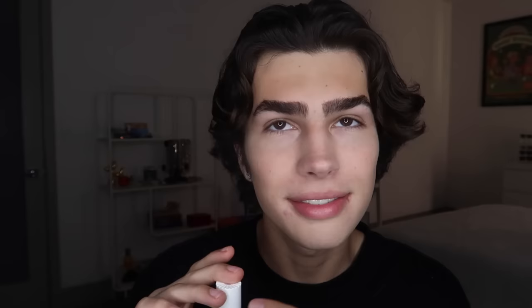Now my entire face is pretty much set. It doesn't really take me long to set my face or do my makeup because I don't really do a full routine of makeup. So now I'm going to do my lips. I don't really do much for my lips, but I've been really liking the Benefit Rose Tinted Lip and Cheek Stain. It smells and tastes so good — it smells like rose water.